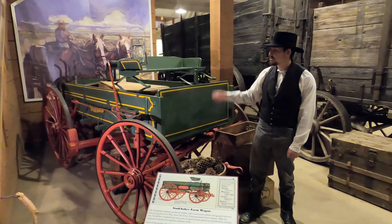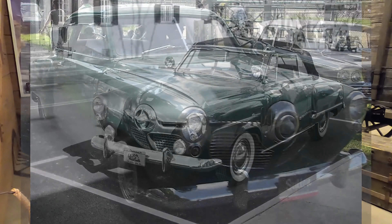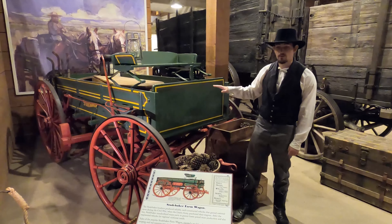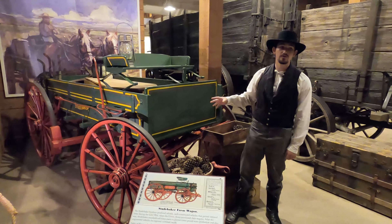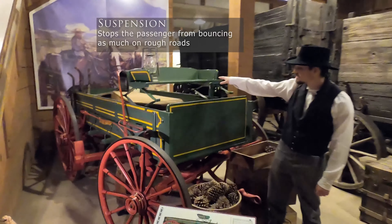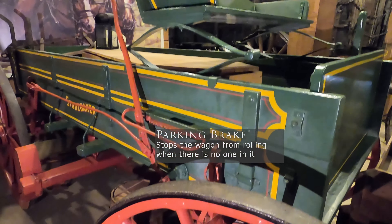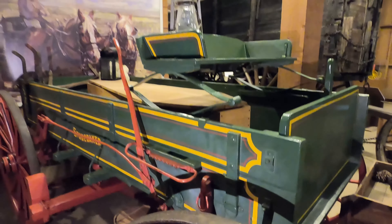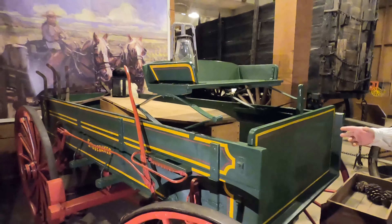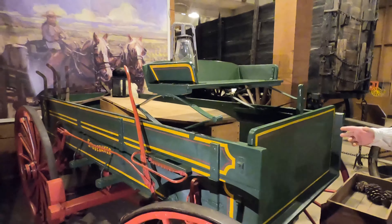This is a Studebaker wagon — essentially your 19th century pickup truck, used by farmers and different workmen to haul goods anywhere they pleased. What's important about the Studebaker is partially its name. You probably recognize the name Studebaker not from their wagon manufacturing, but from their car manufacturing, because the Studebaker company actually did manufacture wagons before eventually transitioning into automotive vehicles. Another interesting point is that some of the inventions later used on cars were first seen on wagons — for example, suspension, as you see there up on the seat, and the brake — specifically this here is a parking brake, which was new to wagons and then later used on the very first cars and automobiles.